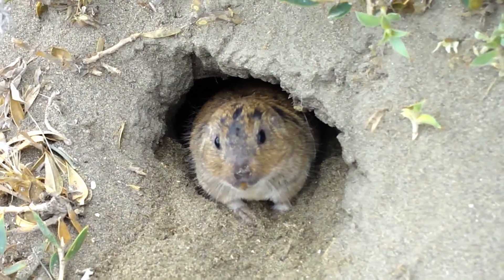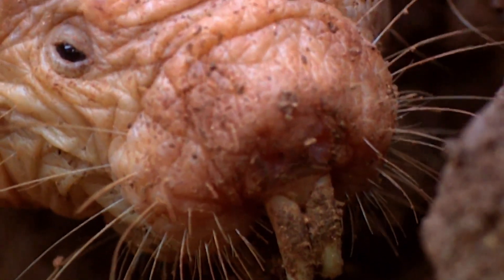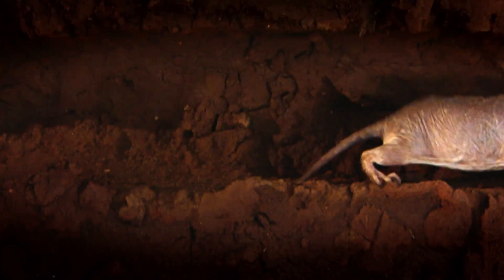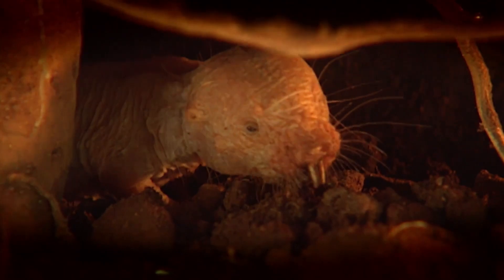Moving on to rodents, we find far less extreme adaptations to underground life. Out of the rodents, none are as specialized as the naked mole rat, who despite spending its entire life underground shares little in common with moles — but they do share one adaptation: the ability to tolerate low-oxygen environments. In fact, naked mole rats outperform moles in this regard, as they are able to survive for 18 minutes without oxygen. They are also pretty much blind, have a low metabolic rate, and are the only mammal alive today unable to control its own body temperature — making them essentially cold-blooded. They are also one of only two eusocial mammals, can't feel pain or get cancer, and live up to 37 years.